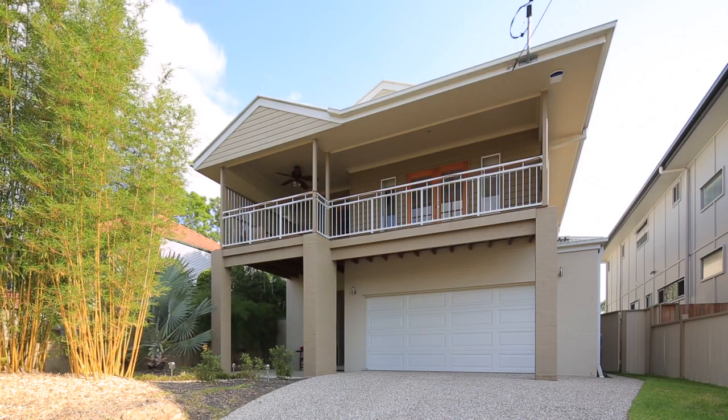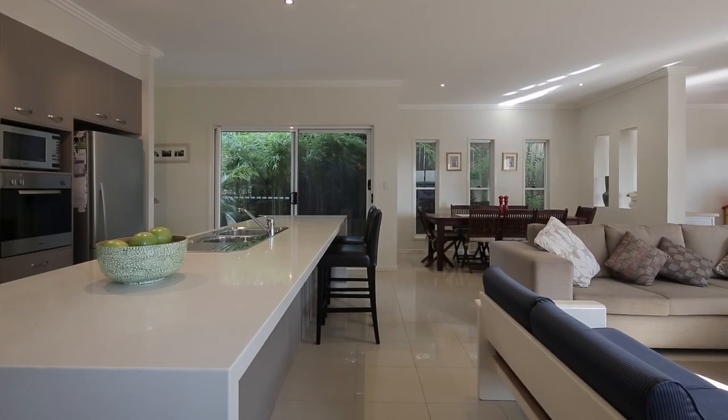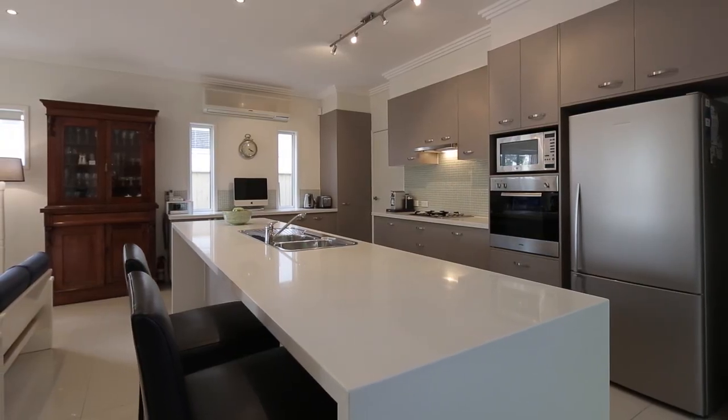Offering versatility, space and style, this contemporary home offers four bedrooms including master with en suite, open plan living, dining and kids playroom, a stunning kitchen and expansive rear entertainers deck.